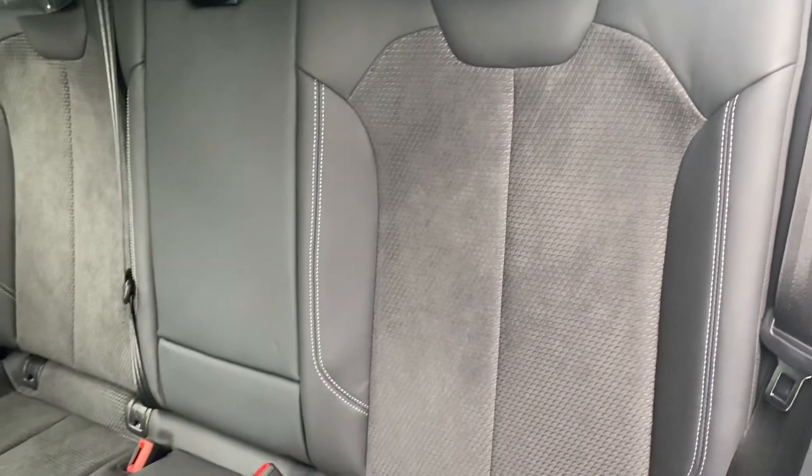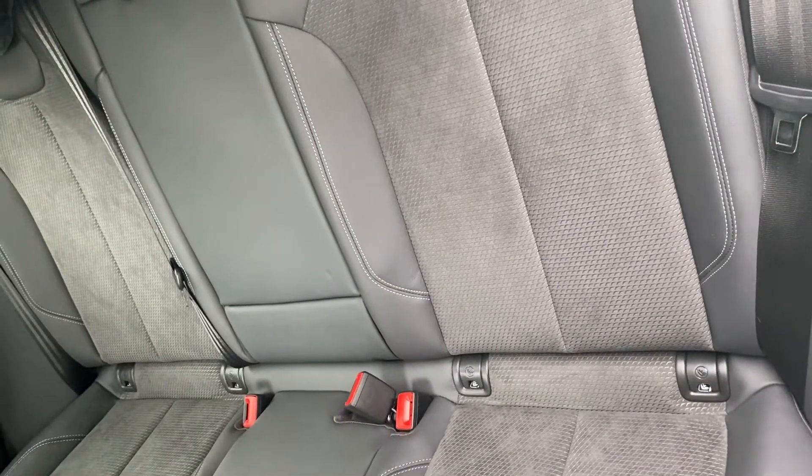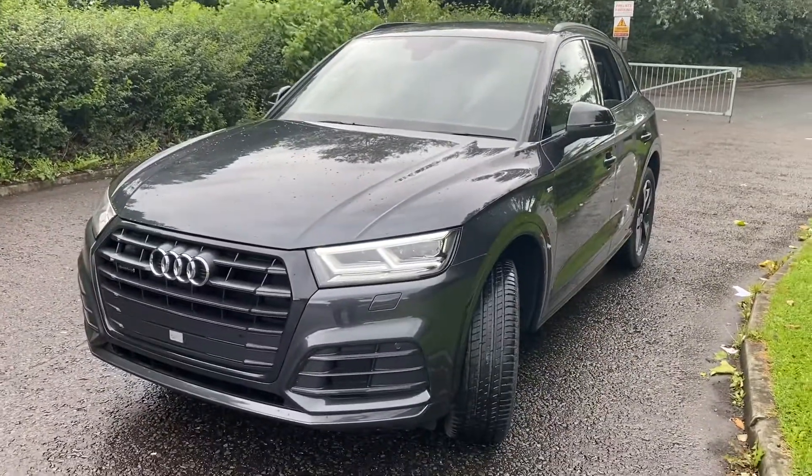As we go into the back, you can see that the rear seats are finished in the same half leather half suede and you have all of your ISOFIX child seat mounting points in the car. For more information on this car, please give us a call on 01772 730000. Thank you for watching.